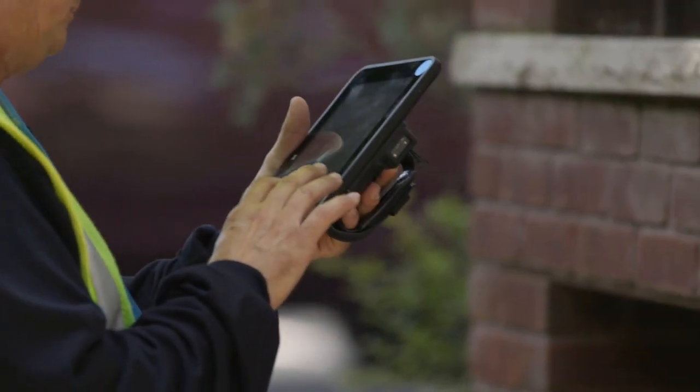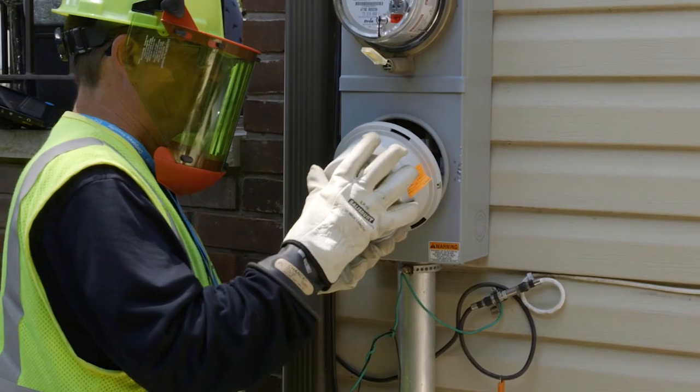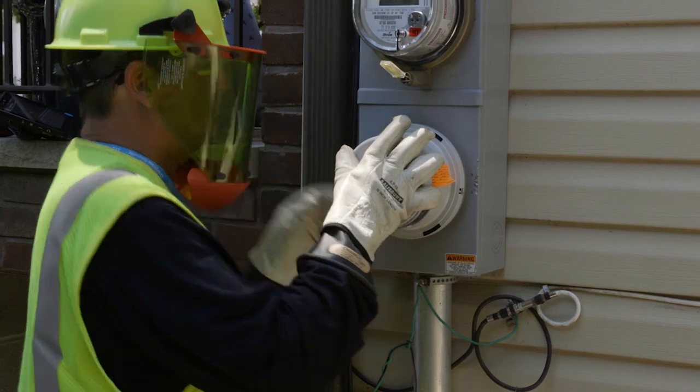And with the smart meter itself, it will enable us to integrate solar and other distributed resources into the grid more efficiently.